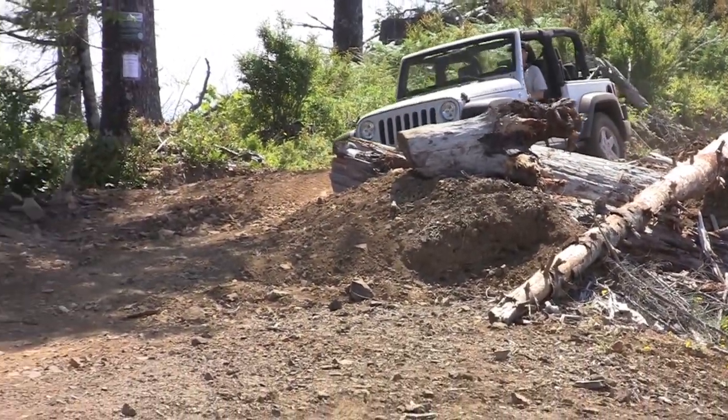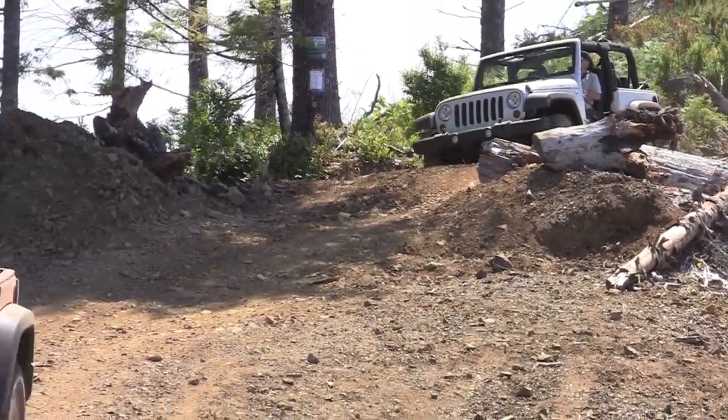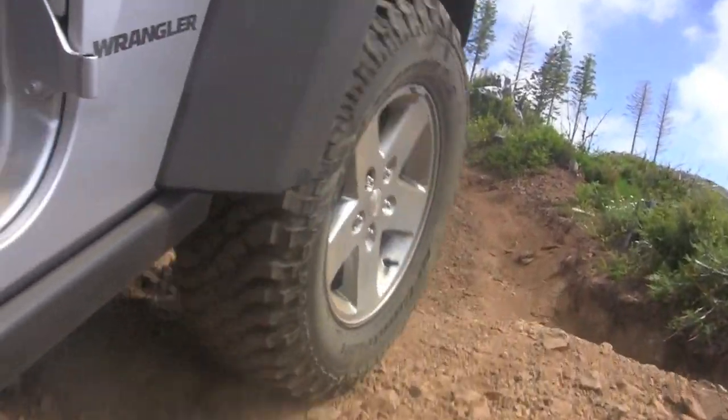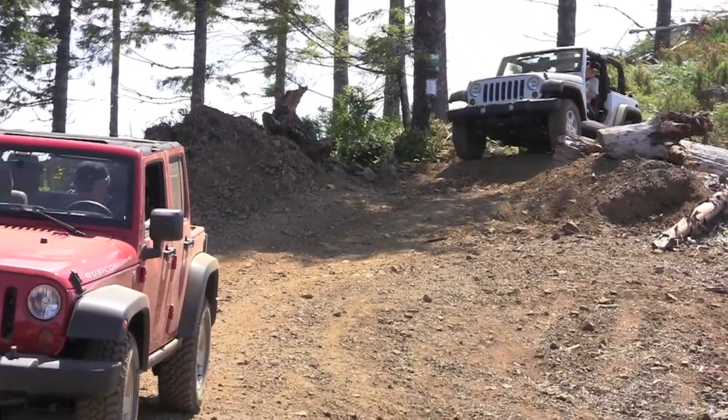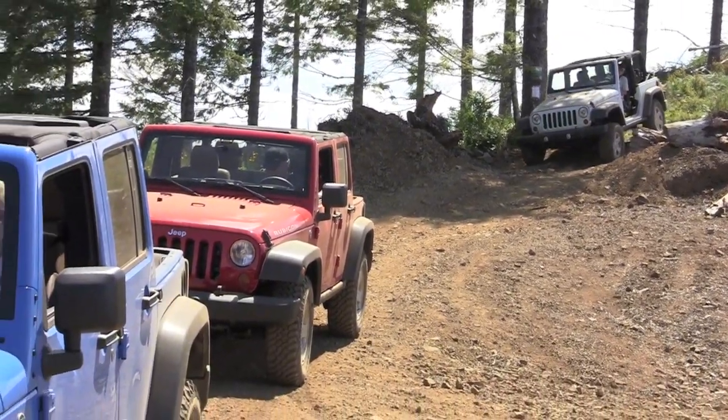When most people think of a Jeep, the Wrangler is no doubt what they're thinking of — rough and ready with an underpowered six-cylinder engine that's unrefined and harsh. Hold on, that's so 2011.